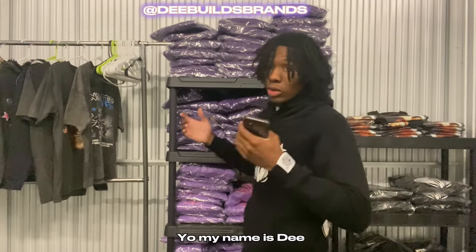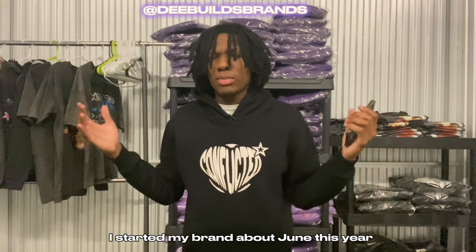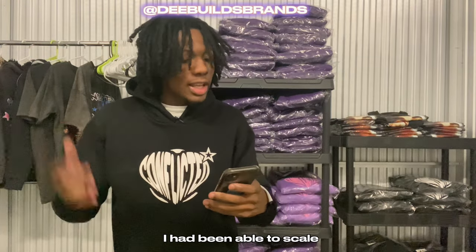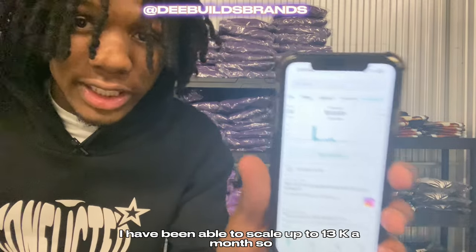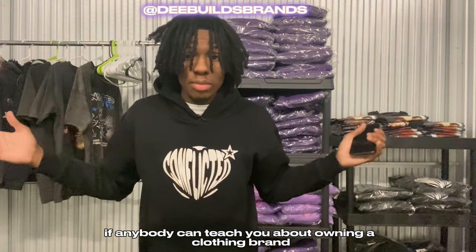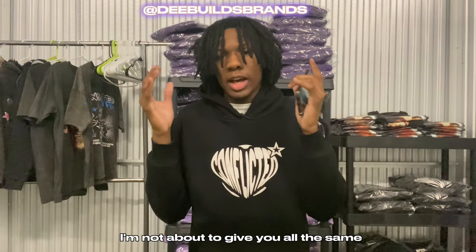My name is D. I'm an 18-year-old entrepreneur and clothing brand owner. I started my brand around June this year and since then I've been able to scale up to $13k a month. So if anybody can teach you about owning a clothing brand, it could possibly be me.